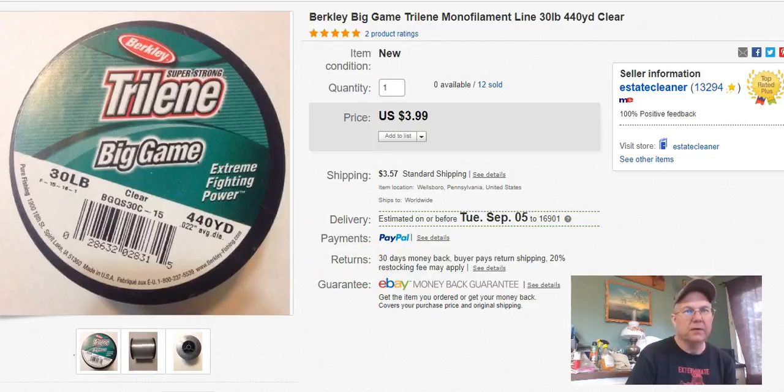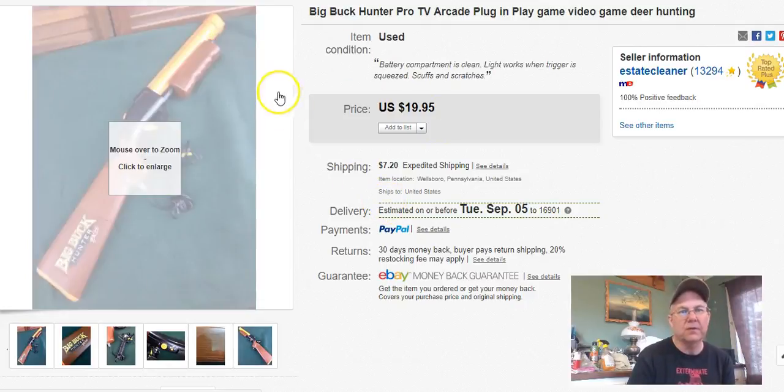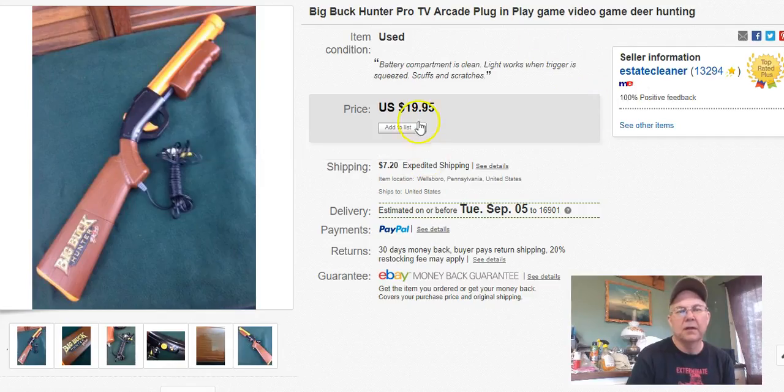This one actually sold on True Gather — I had it listed on eBay as well but it sold on True Gather. It's a Big Buck Hunter Pro gun. I paid a buck for it at Goodwill, listed it June 28th, sold it August 16th, and got $18.95 plus shipping. I've sold both guns with the sensor for 30 or 40 dollars, so I was pretty happy to get 19 bucks for just a single gun.